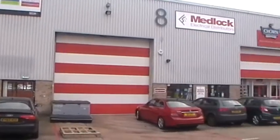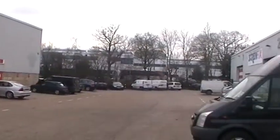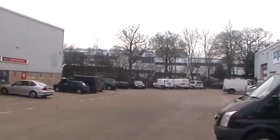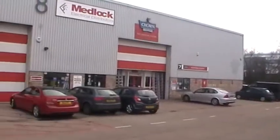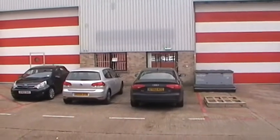Welcome to Unit 9 Gatwick International Distribution Centre, Cobham Way, Crawley. I've just got to wait for this car to go past.